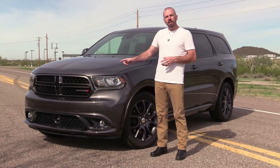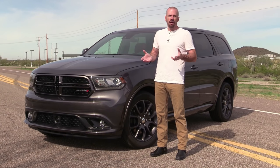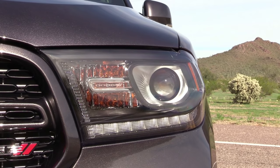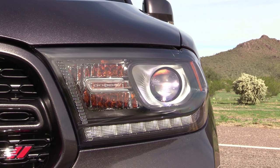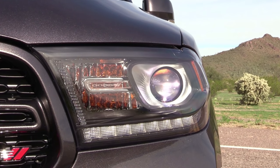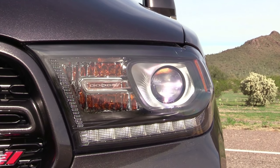One thing of note is a big radar sensor down in that lower grille, and that's because this does have the package with all the advanced driver aids. The headlights on this one are also blacked out, and these are the upper line headlights — an HID projector beam headlamp. Not xenon, not LED, but they do look pretty nice and they have a really nice LED driving light.